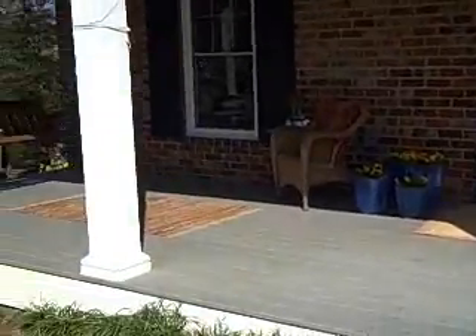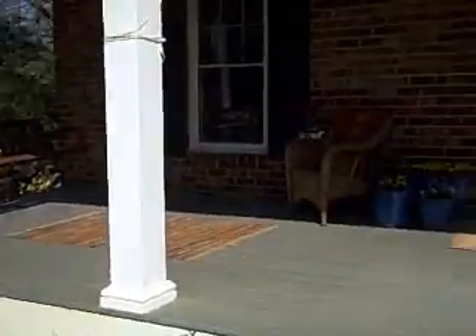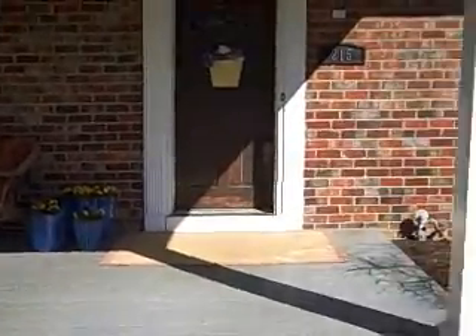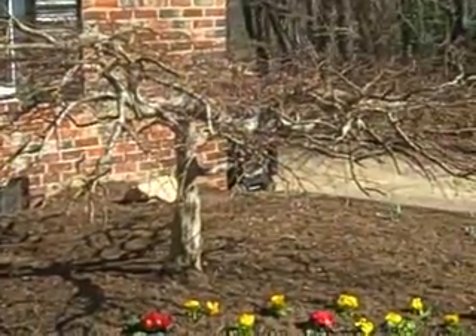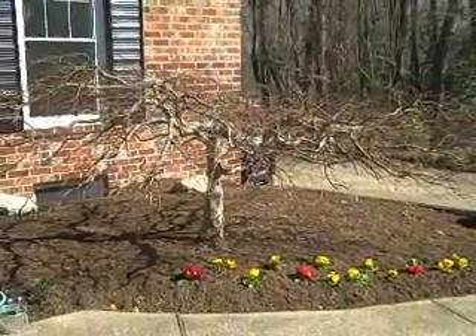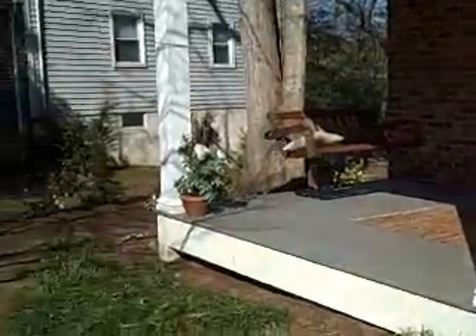A great place to while away the day. Let's go out back and take a look at what we have back there.